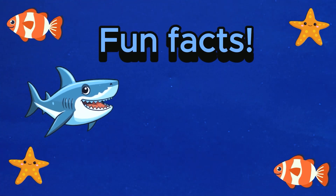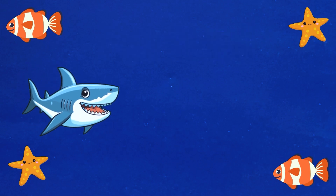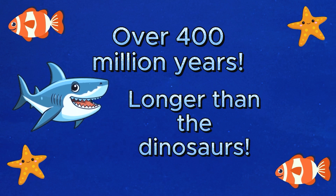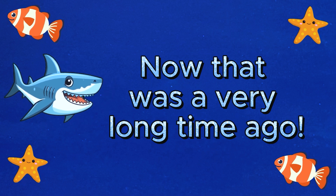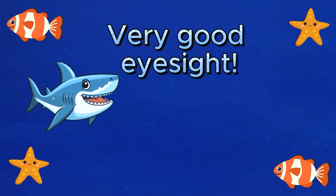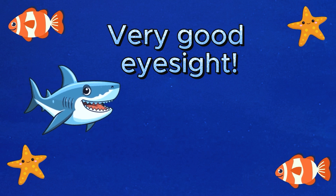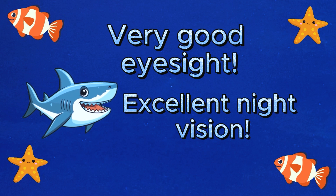Here are some fun facts about sharks. Sharks have been on this earth for over 400 million years, which is longer than the dinosaurs were. Now that was a very long time ago. Sharks have very good eyesight, meaning they can swim in cloudy waters and still be able to detect what's going on in their surroundings. They have excellent night vision too.